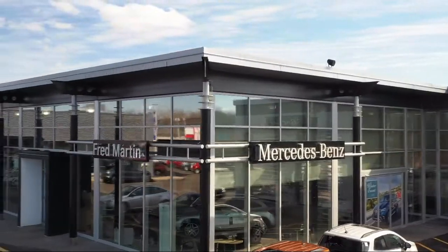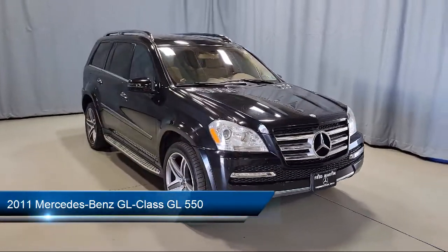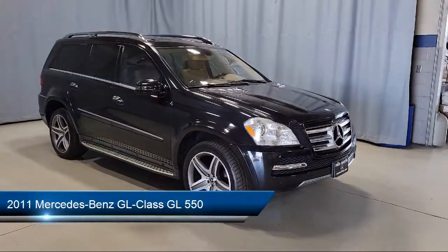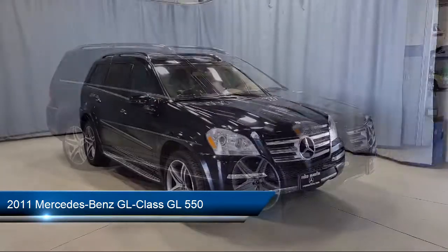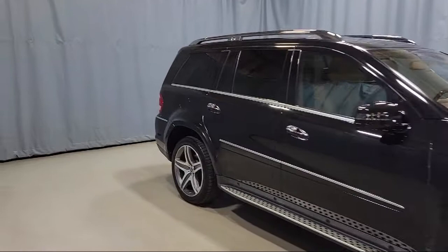Welcome to Fred Martin of Youngstown, and here's a look at another one of our great vehicles from our inventory. It comes equipped with Embrace emergency communication system, heated front seats, third row seating, roof rack, and ventilated front seats.